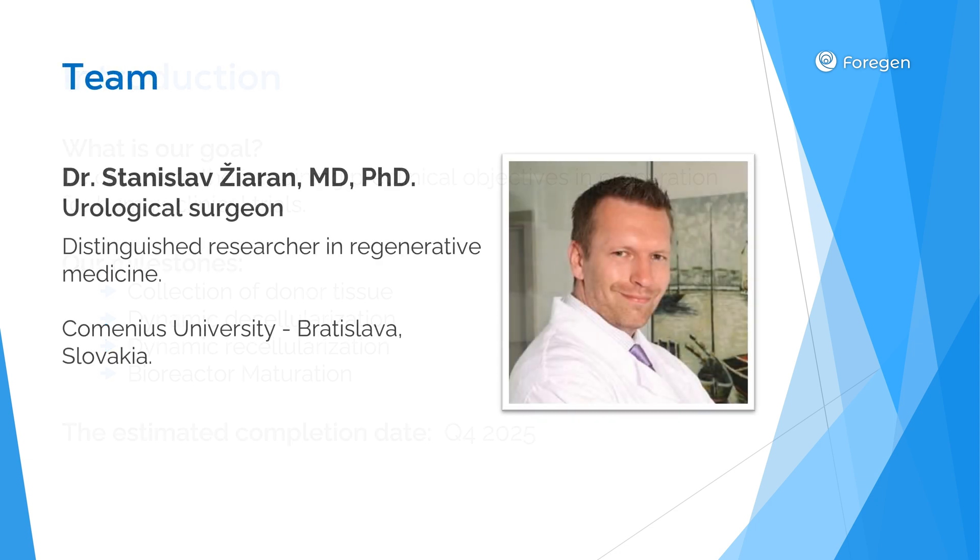I'd like to introduce our core research team, led by Dr. Stanislav Zirayan. Dr. Zirayan is a urological surgeon and distinguished researcher in regenerative medicine from Comenius University in Bratislava, Slovakia. As an associate professor at Comenius University, he brings valuable clinical expertise to our project. He has recently co-authored innovative research on foreskin tissue engineering, published in European Urology, and is leading efforts to collect and process donor tissues for this project.